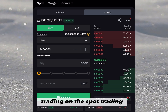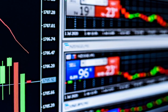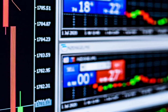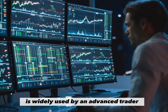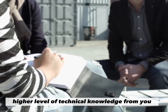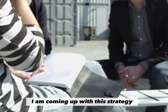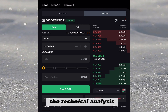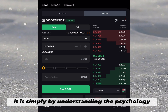There are two predominant methods to make money in spot trading: the first is using technical analysis, and the second is understanding fundamental analysis. These two methods are widely used by advanced traders and require a higher level of technical knowledge. That is why I am coming up with a strategy that does not require you to understand technical analysis or fundamental analysis — it is simply by understanding the psychology and idea behind demand and supply.